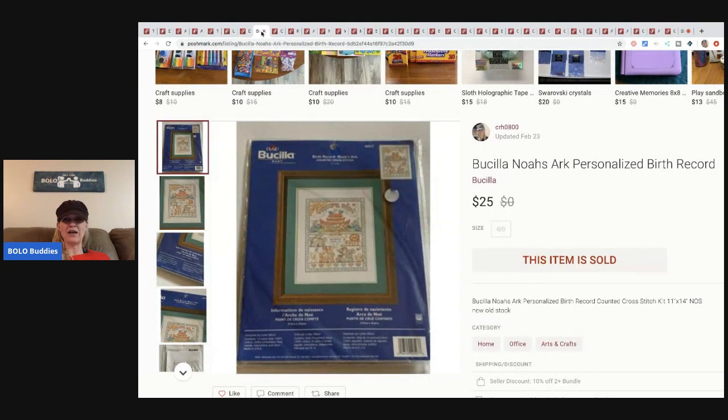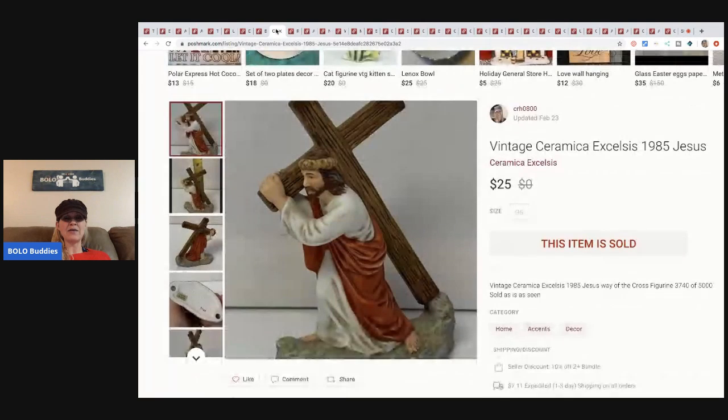This is a Bucella Noah's Art personalized birth record — it's a cross-stitch kit. I sold this for twenty-five dollars, buyer pays shipping, Poshmark took five dollars because they take twenty percent, so I essentially got twenty. I paid probably a buck or two for this at a garage sale.